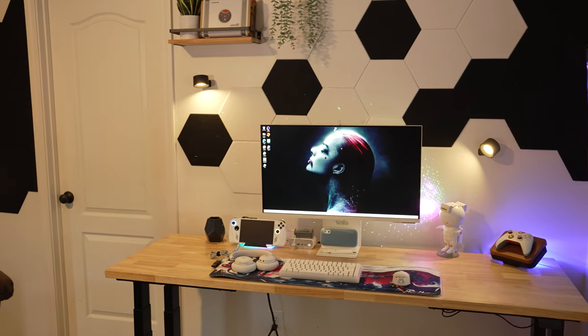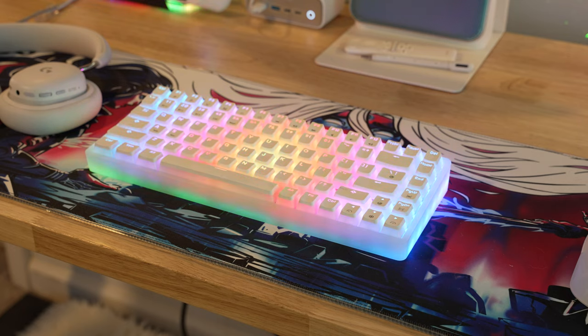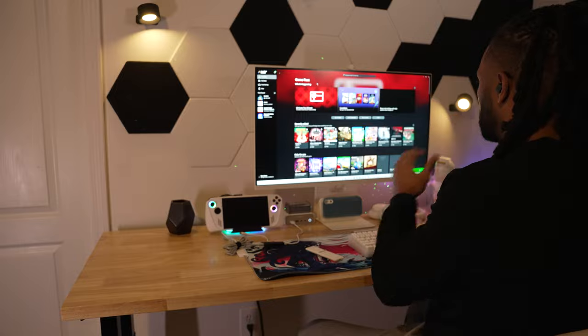Today we're looking at my ROG ASUS Ally dedicated desk setup, which is part of a full-on remodel we did in the bedroom — because I have a really cool wife. No sponsors today; everything is something I've gotten in the past or purchased myself, but there is one brand I want to shout out because they make a really cool product.